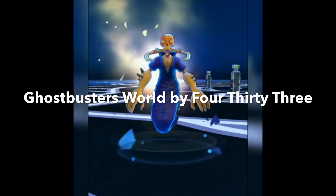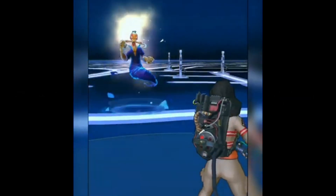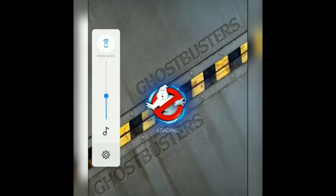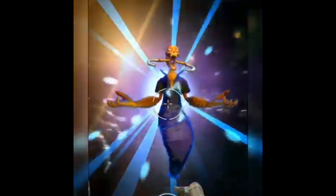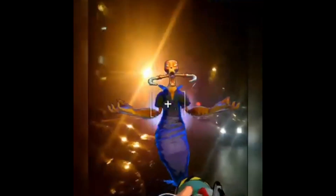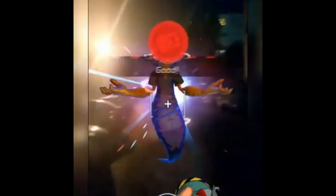Ghostbusters World is a location-based augmented reality game, similar to Pokémon Go. You need to go out in the world, find and collect ghosts, and use them in different game modes. This is the augmented reality game I played the most in terms of time — I invested a lot of time reviewing it. If you like Pokémon Go, I really recommend trying this game.